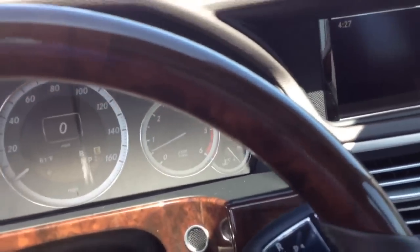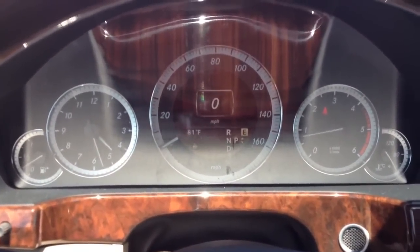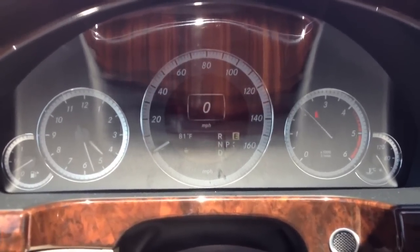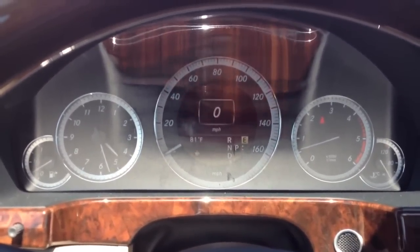Moving into the car, once we shut the door, as you can tell, you cannot hear any diesel sound. Even when we do rev it up, it is very slight. So again, the diesel is a great option for many people.